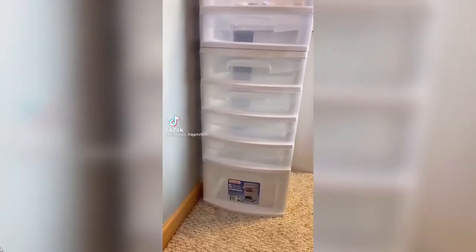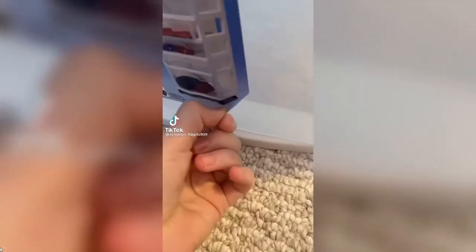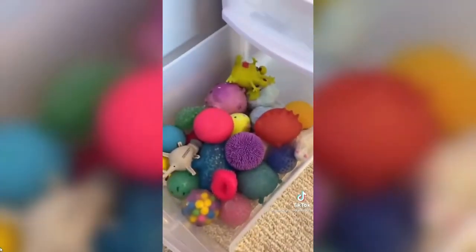Hey guys, so I just got this organizer and I'm gonna put my fidgets in it. First I'm gonna take off the sticker — just took the sticker off. Next I'm gonna clean it. Done. First it's gonna be stress balls. I think I'm probably gonna find more but these are all the ones I found so far.